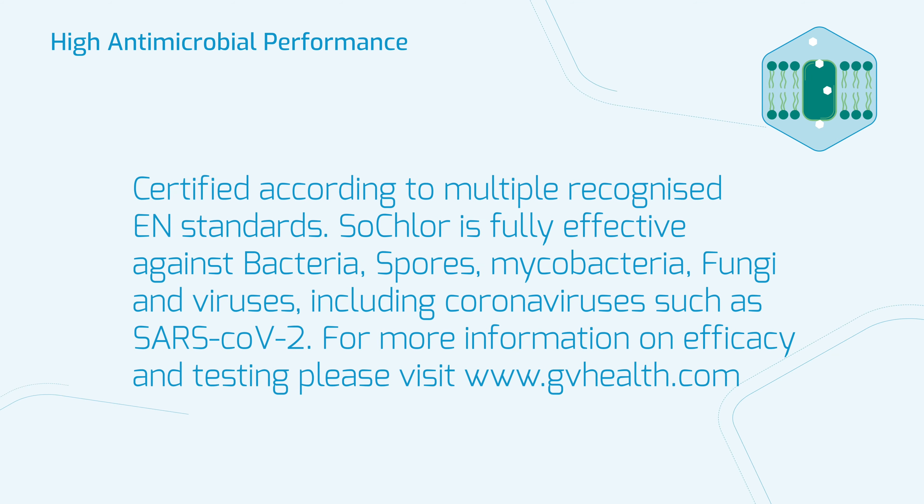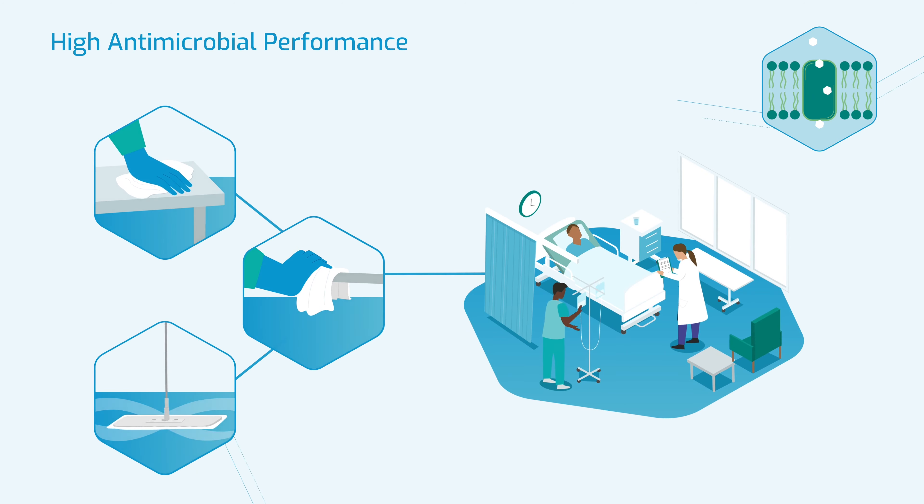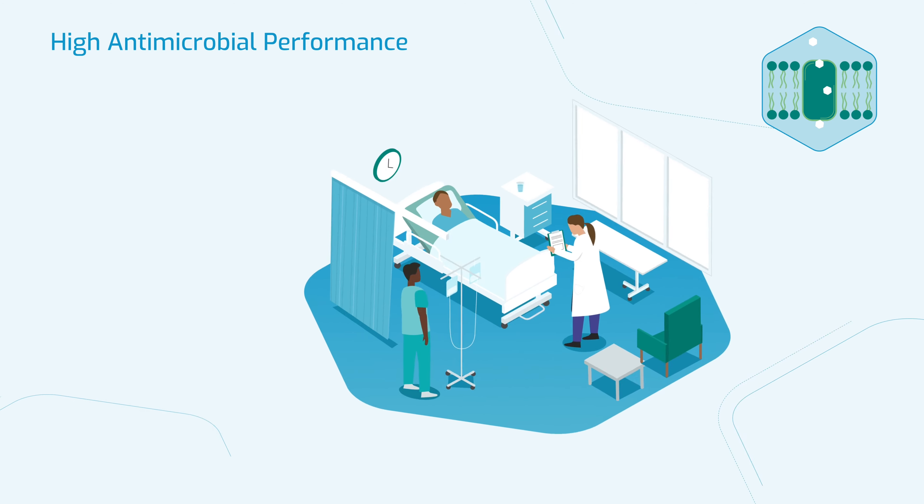SoClaw can be used for high-level disinfection in hospitals, helping to break the chain of infection, interceding at the early stages of transmission. This helps to prevent infections which may lead to the emergence of dangerous diseases.